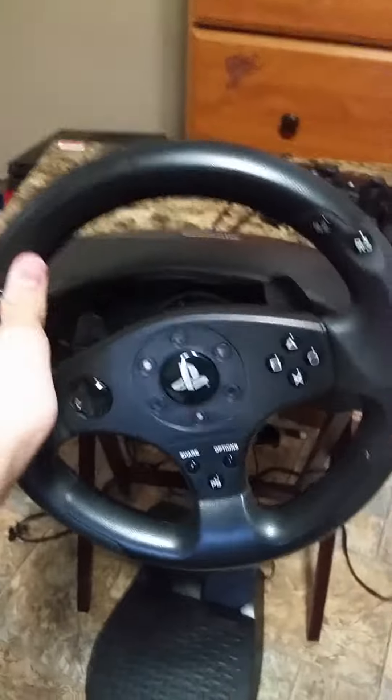Here's my PlayStation wheel that I use in my videos. Pretty awesome paddle shifters.